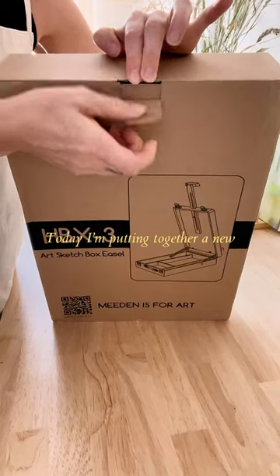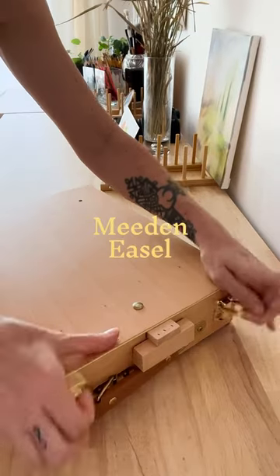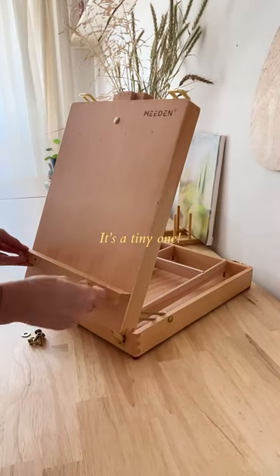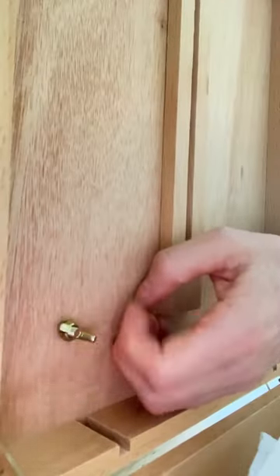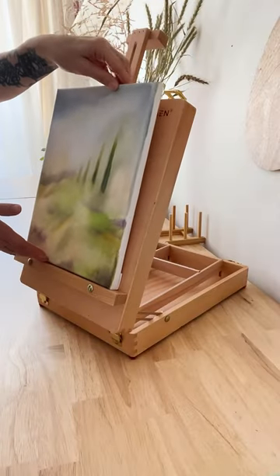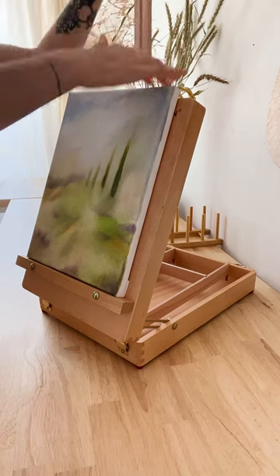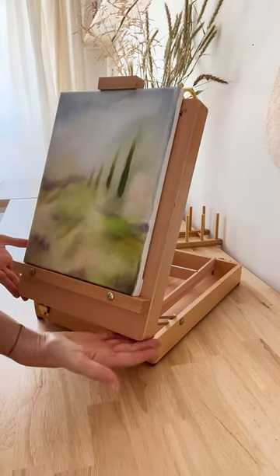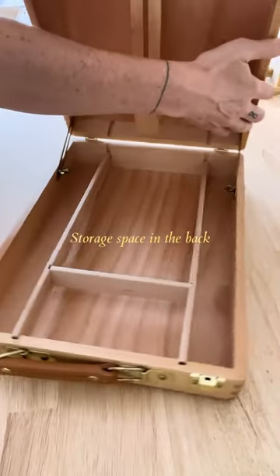In the studio today, I am putting together a new Medan tabletop easel. I got this little easel because I thought they looked so cute, and I just kind of want to be inspired to play around and do some smaller work and also capture the painting process. So the cuteness was a factor in my decision.